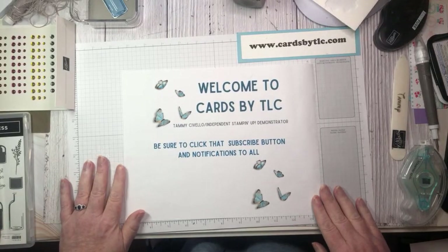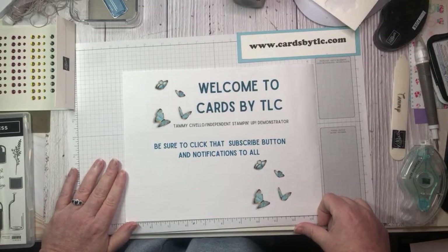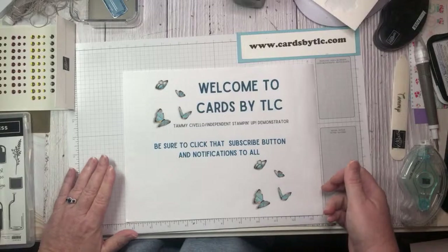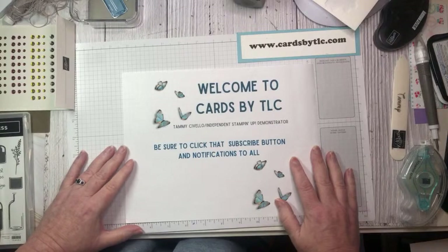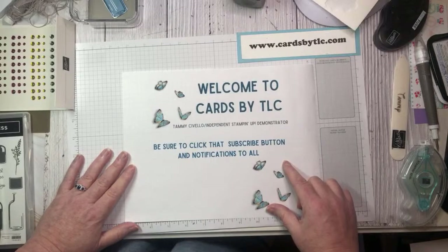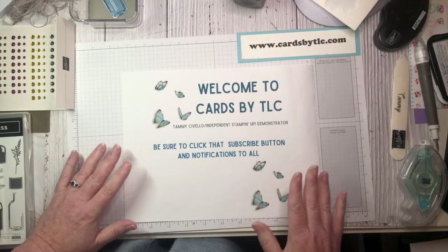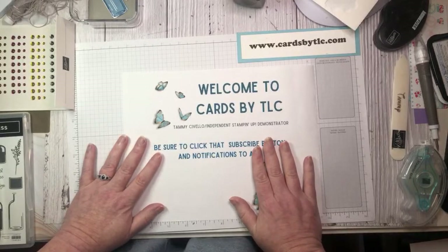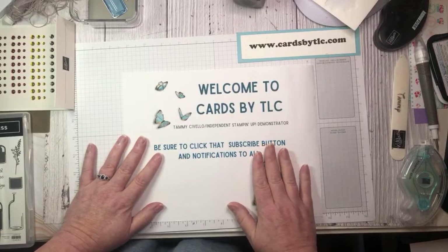Hi friends, welcome to Cards by TLC. My name is Tammy Civello and I'm an independent Stampin' Up demonstrator out of the San Francisco Bay Area. Whether you are joining me for the first time or returning, welcome. If you have not yet subscribed, I would love for you to hit that subscribe button and notification bell so you don't miss any of my future lives and videos. I have a personal goal of reaching a thousand subscribers by the end of the year, so I would love your help reaching that goal. Thank you all so much who have already subscribed.